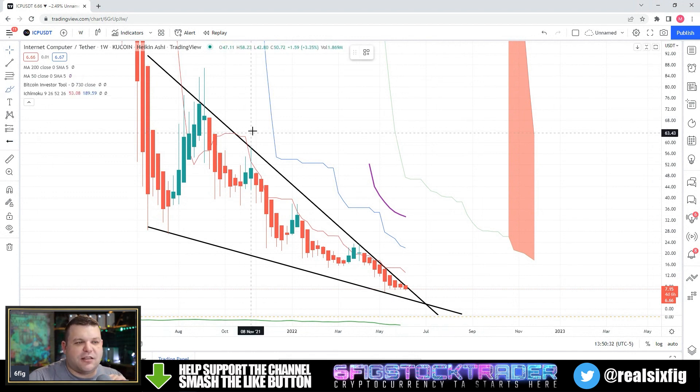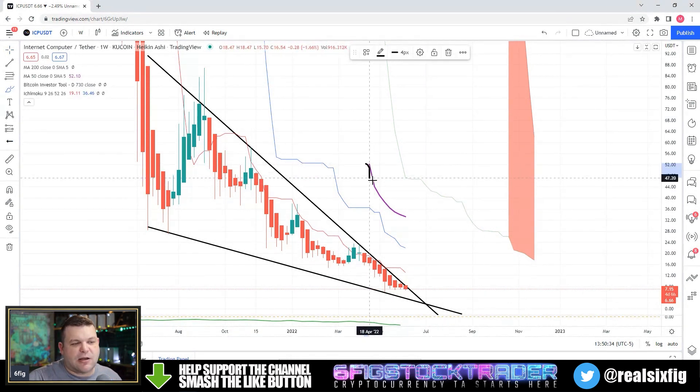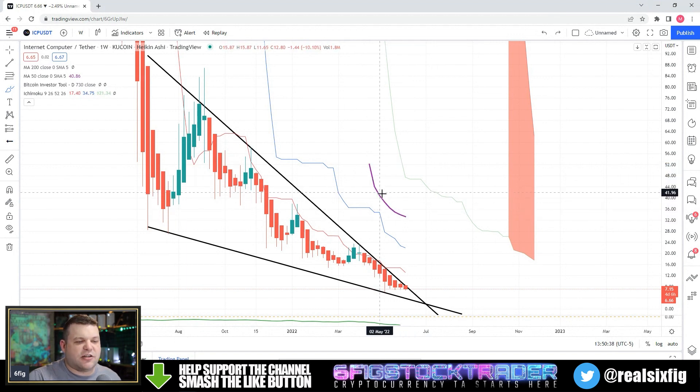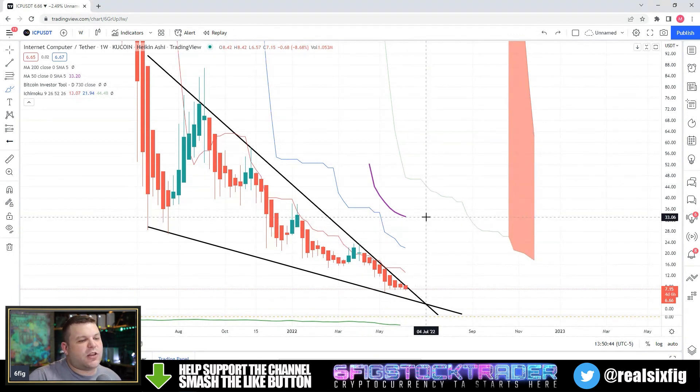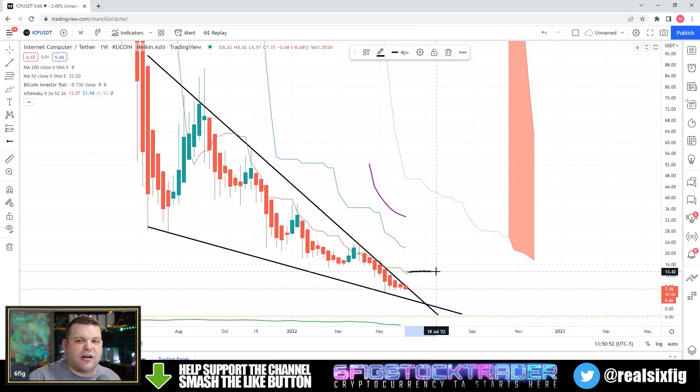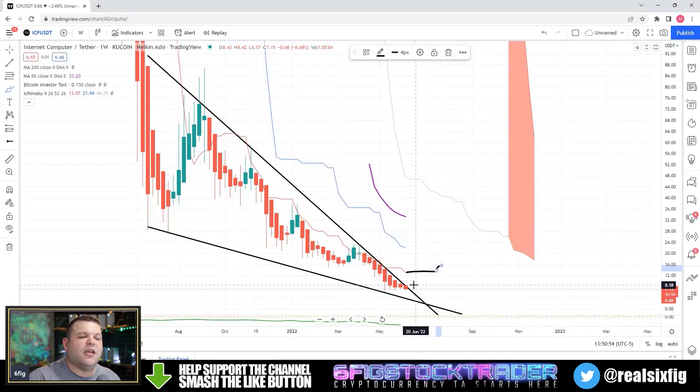One thing that I am liking is that we are starting to see this 50 moving average start to straighten out, and hopefully we can find this thing straightening out within the next few weeks. The conversion line is still lingering below the baseline, so the second that this thing starts to arc flat or upwards, we are going to see a very nice explosive price reaction.